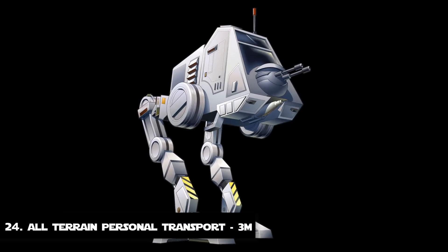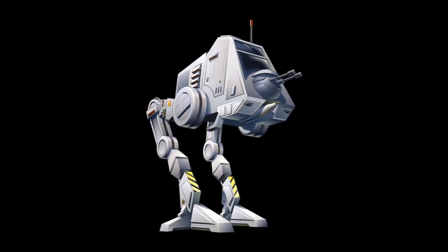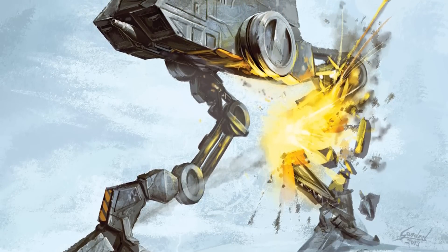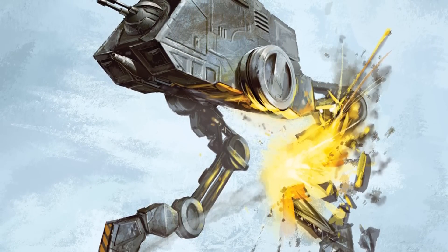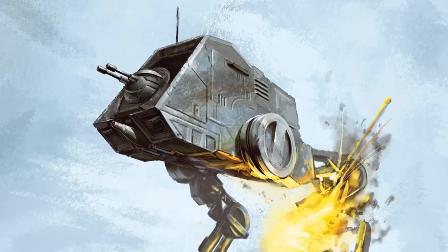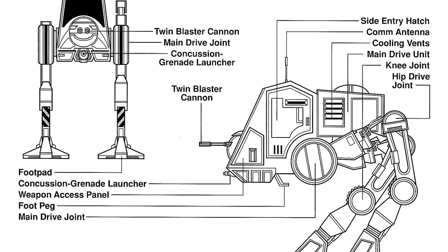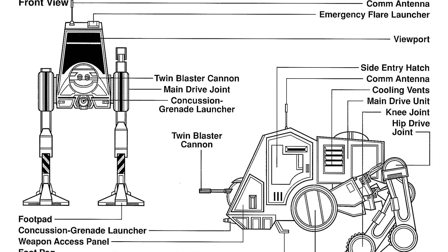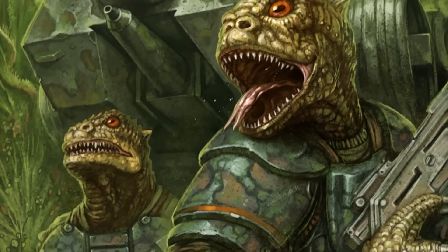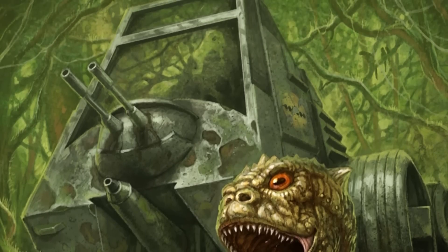Number 24: The All-Terrain Personnel Transport. The third entry is the AT-PT, or the All-Terrain Personnel Transport, and it is the first in this list that is not a droid. The walkers were capable of reaching speeds of up to 60 km/h and could climb a 45-degree angle with hydraulic adjusters keeping the unit balanced. It was a light anti-infantry walker used by the Galactic Republic and later the Galactic Empire, manufactured by Rothana Heavy Engineering, a subsidiary of Kuat Drive Yards.